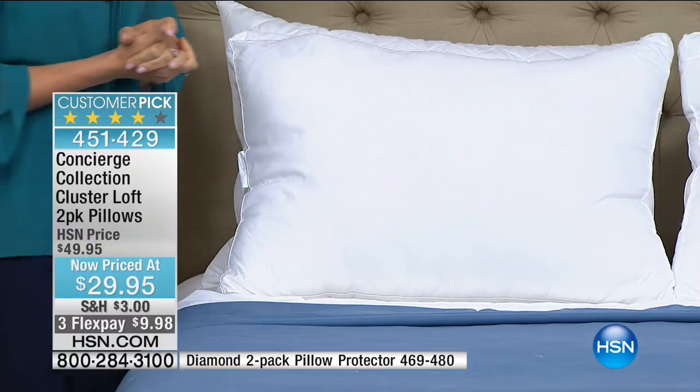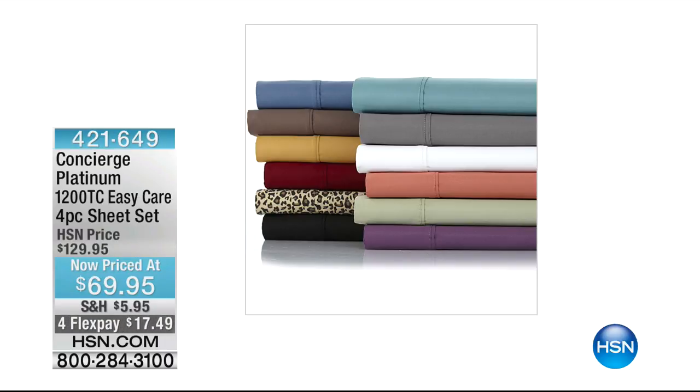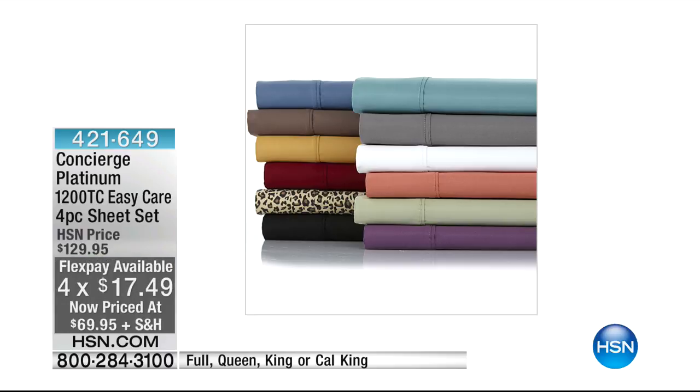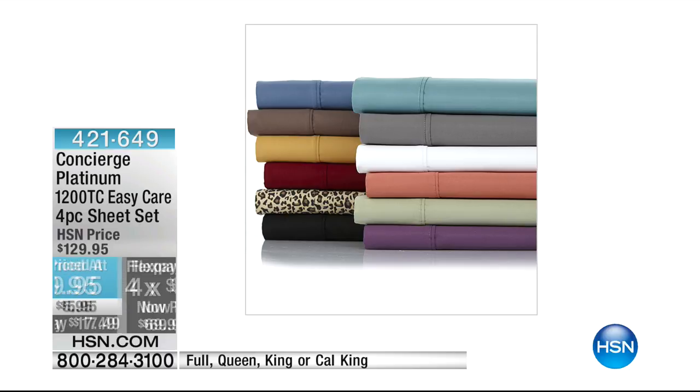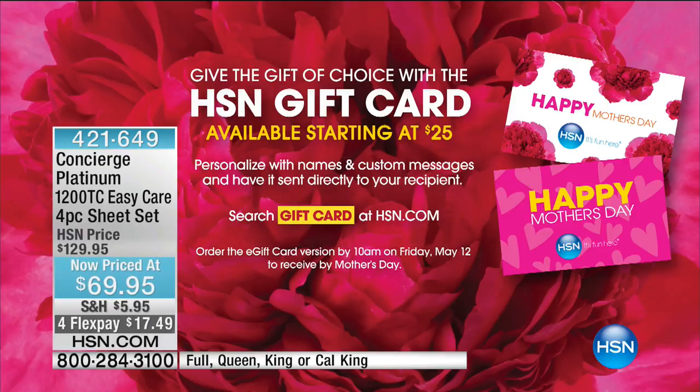Here's the surprise of the morning — 1200 thread count easy-care sheets from our Platinum Concierge Collection, our top of the line. They're half off — sixty dollars off — at the lowest price ever. With flex pay it's $17.49, available today only. And don't forget: for Mother's Day gift cards are available at hsn.com starting at $25.